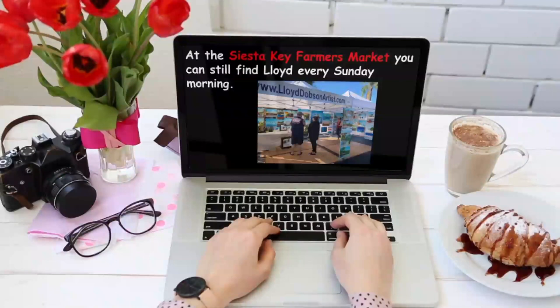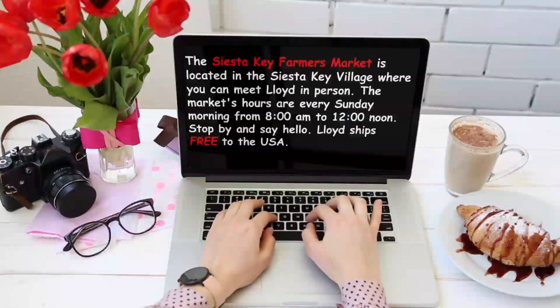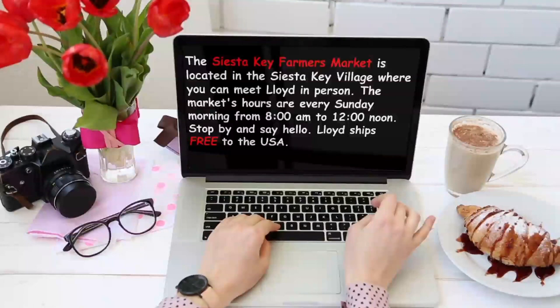At the Siesta Key Farmer's Market, you can still find Lloyd every Sunday morning. The market is located in the Siesta Key Village, where you can meet Lloyd in person. The market's hours are every Sunday morning from 8 a.m. to 12 noon. Stop by and say hello. And by the way, Lloyd ships free to the USA.